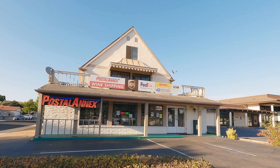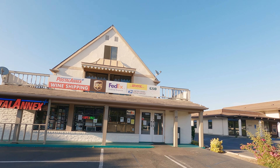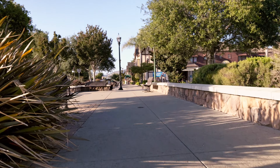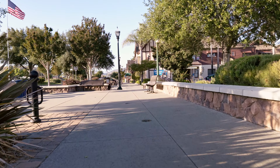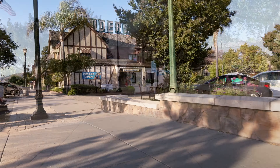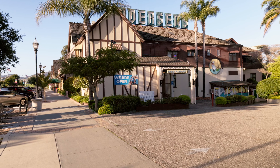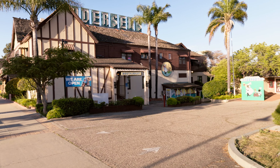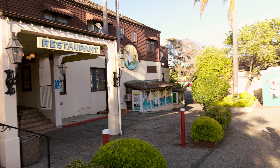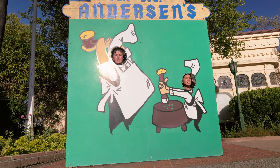You're unmistakably in wine country when even the local postal annex prominently advertises wine shipping services. Based on our walk, Buellton strikes us as a notably clean and well-maintained town. We arrive at Andersons. Neither of us are hungry, but we will take a look around and perhaps get something to go. This is a big place and must really pack them in on the weekends. You didn't really think we'd pass this opportunity up, did you?